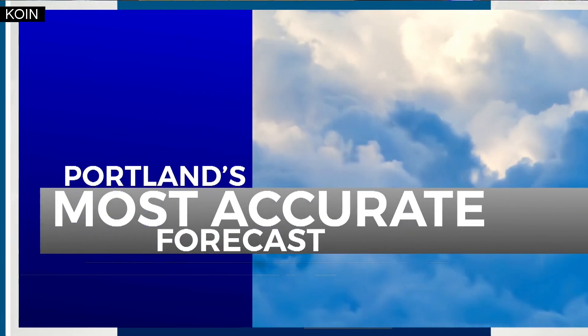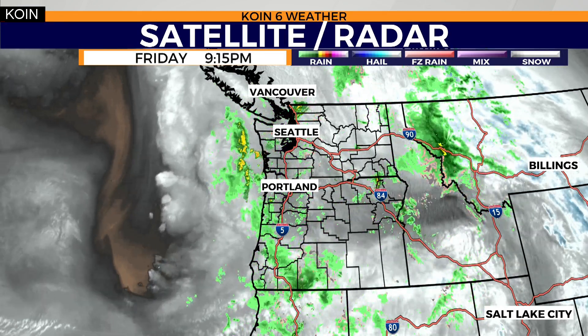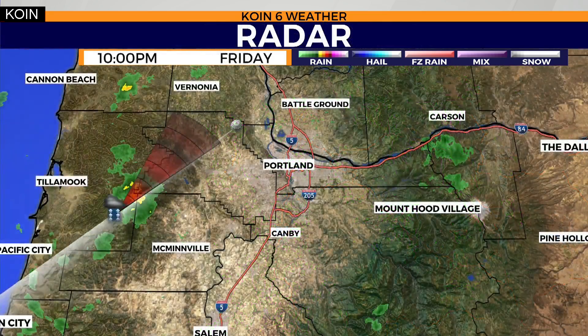Calm right now, but you say that's only temporary? It is very temporary. By the time we roll into the next 24 hours, a whole lot is going to be changing for us. Right now what we're dealing with is we're waiting for the next cold front to show up. That one's going to be weak and it's going to be a pretty quick mover. In the meantime, we're seeing a little bit of a lull in the activity.